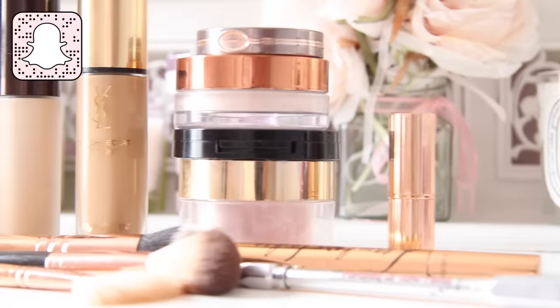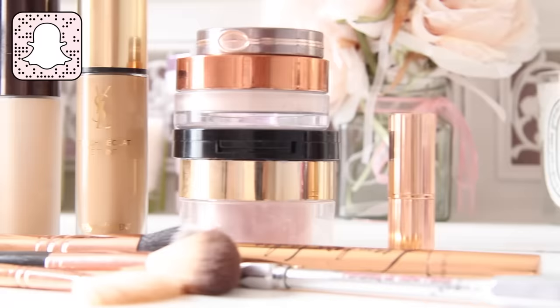Hack number ten — this is something I do every single night because it saves me so much time and stress the next morning. If you're not really a morning person like me and you like to have as much time as possible, the night before lay everything out that you need for the next morning: lay out your skincare, lay out all your makeup, your outfit, and your breakfast. You'll literally save so much time in the morning, everything will be laid out so you can get straight on with it and enjoy an extra half an hour in bed.